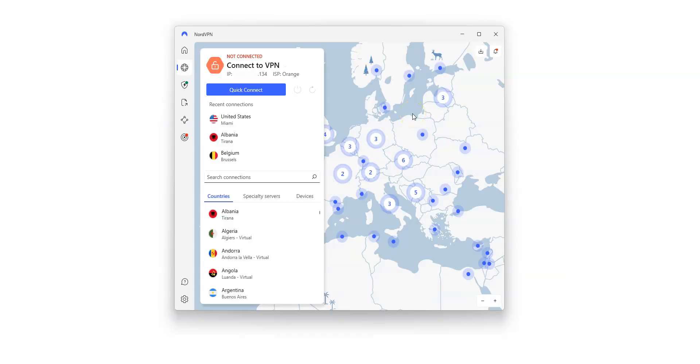Here is the app, which is quite nice. I really like the map — you can quickly connect to a server using the map or from the list on the left. There are a lot of countries, including the US, Canada, the UK, Australia, Germany, France, Spain, Italy, South Africa, and Japan. That's 118 countries in total.